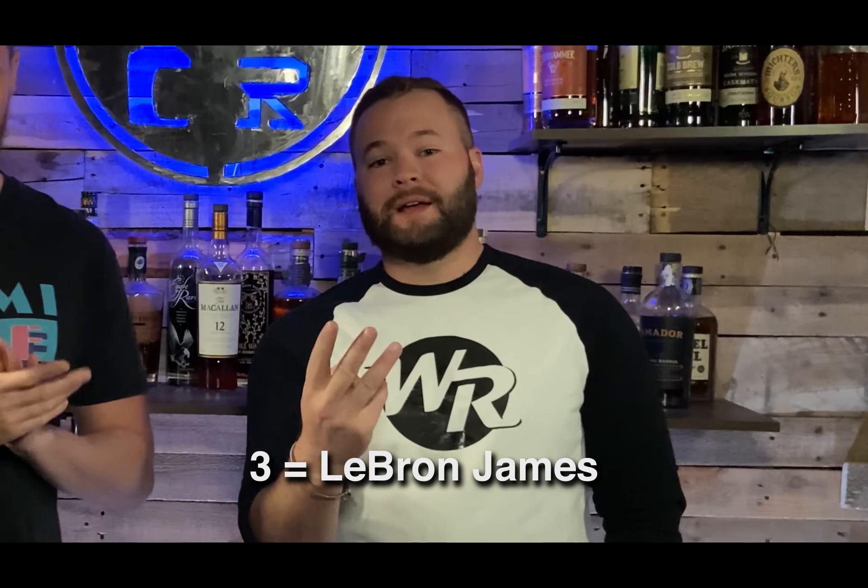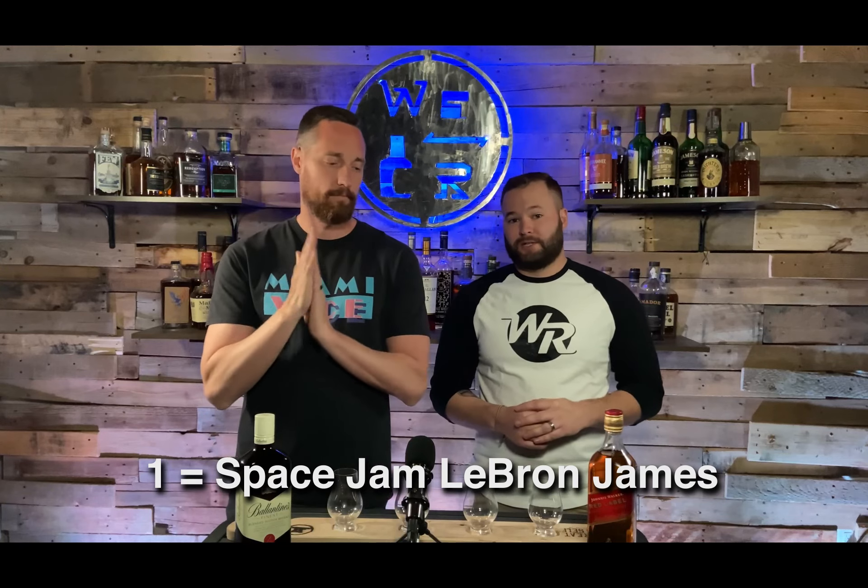We have a rating system in place here. Three means you are getting your bang for your buck — the whiskey is priced for the flavor. Four means you're getting a little bit better whiskey for the price. Five means this is a very good find for the money. Two means you're paying a little bit more. One means this is trash — you're paying way too much for it.